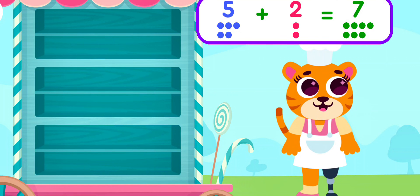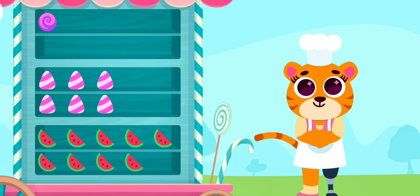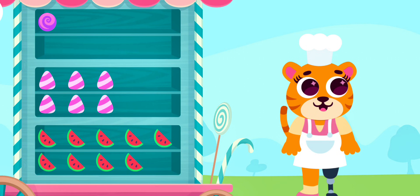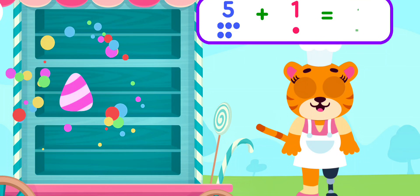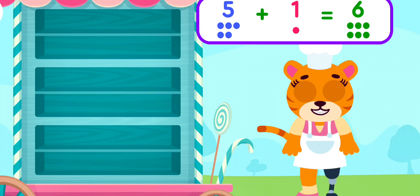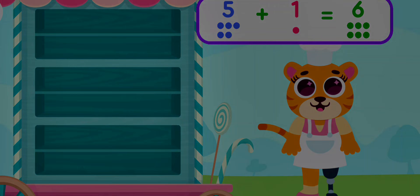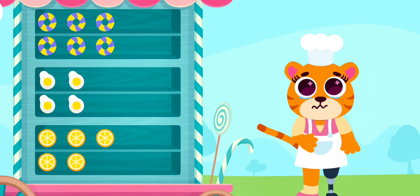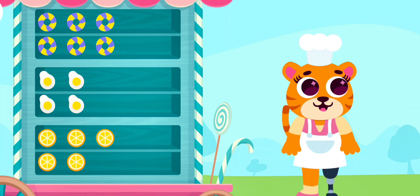Delicious! Gummy is so happy! Gummy likes to eat sweets and candies. How many candies does he want to eat this time? Six!